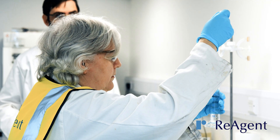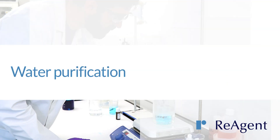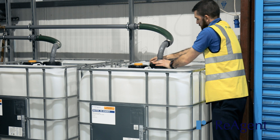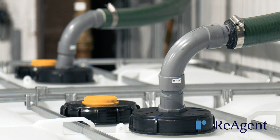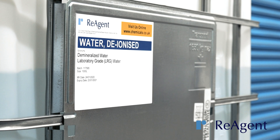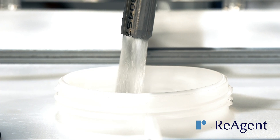Our technical experts will meet with you to discuss your requirements and work on product improvements, including ways to make your products more effective, more cost-effective, or both. At Reagent, we manufacture and supply a variety of high purity grades of water.